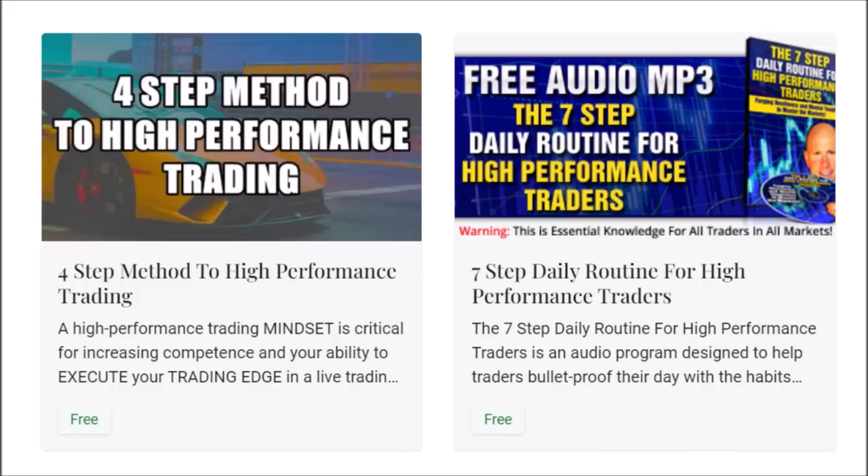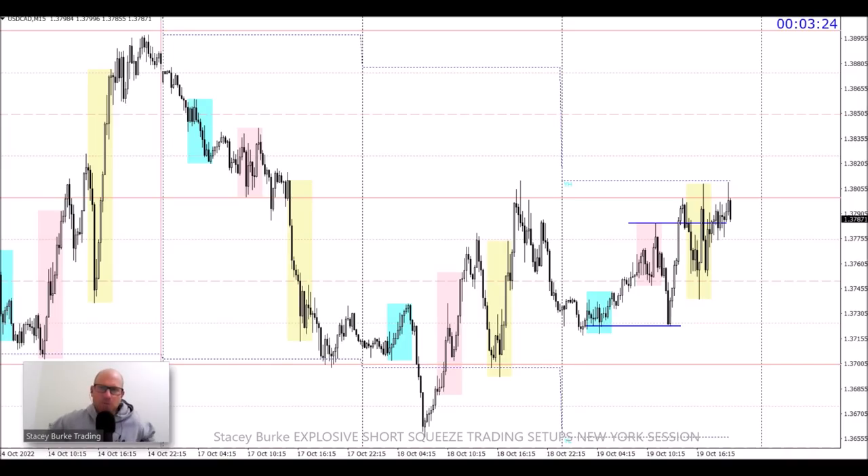For traders that have emailed and asked, the links for the free downloads are in the description box below. Just click on the link or copy and paste it into your browser. The four-step method to high-performance trading and the seven-step daily routine for high-performance traders — create the rituals, the mindset, and the winning attitude to master the markets. Let's get started. Good day, traders — Stacy Burke from Stacy Burke Trading.